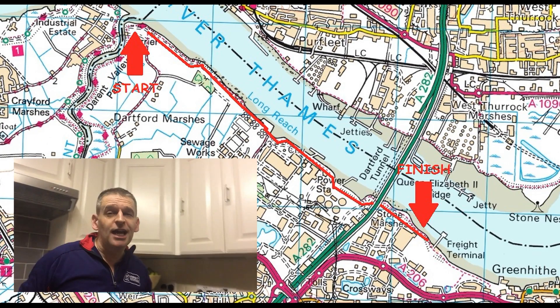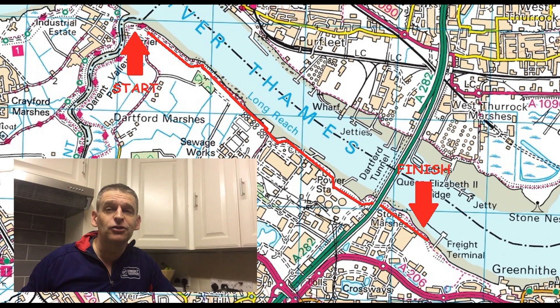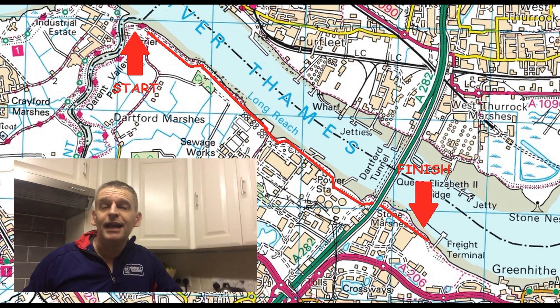Welcome back to my Kent Coast cycling challenge, this is part two. We'll be cycling from where we finished last time, near Dartford Creek Barrier, heading along the River Thames to see what we can find, ending up towards Greenhive. I haven't actually left the house yet and I'm still in the kitchen because it's really cold and really windy, but we'll be leaving soon.